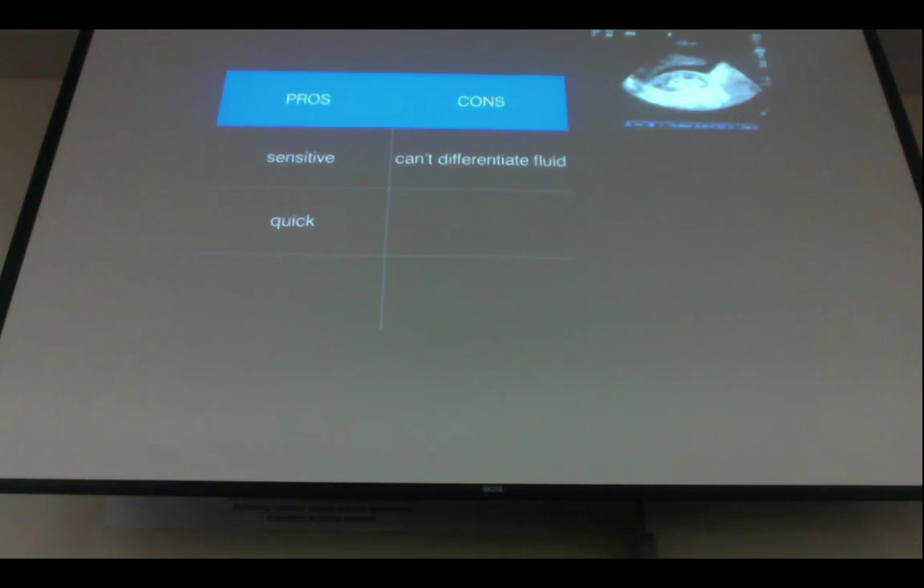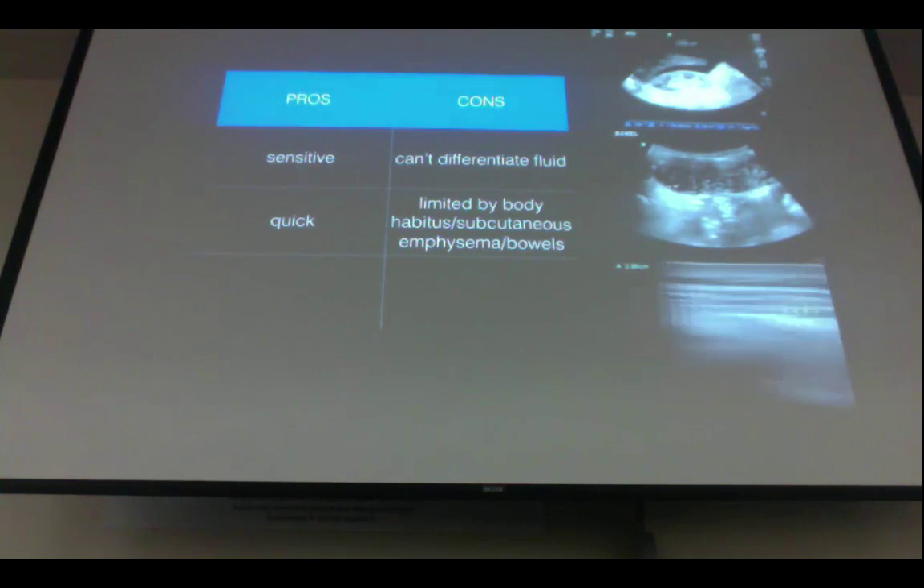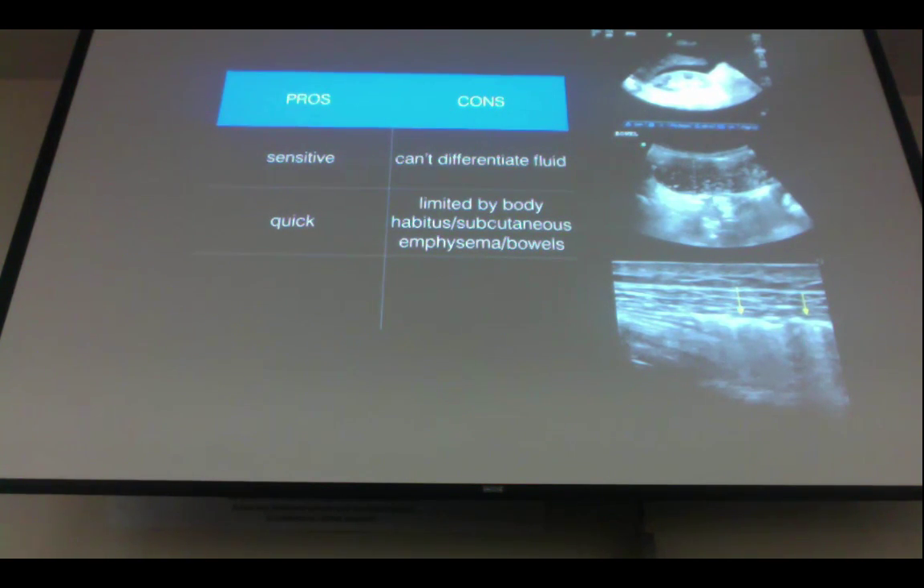Another pro is that ultrasound is very quick. You bring the machine right to bedside, put the probe on, and make quick decisions in just seconds. A con is that you're limited by several factors, including body habitus. If a person is a little more fluffy, you have to work through that subcutaneous tissue. Other limiting factors include anatomical variety, recent meals causing bowel obstruction of view, or subcutaneous emphysema from trauma creating a shadowing effect.